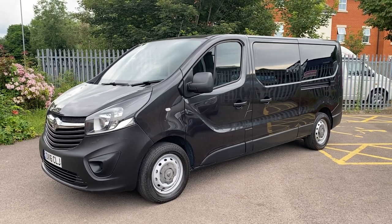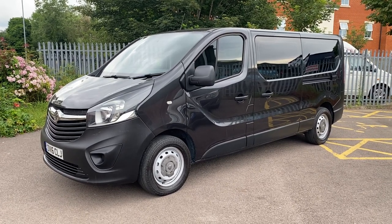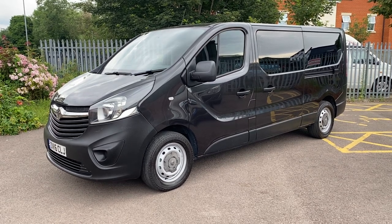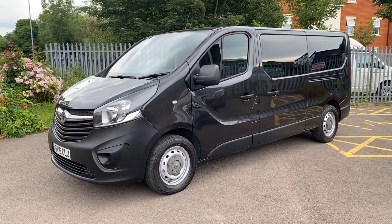It's only covered 58,000 warranted miles from new, from the lease company, and is in overall really good condition. There are a couple of minor bits we'll get sorted — I'll point those out as we go around — but overall it's a nice condition van, possibly suitable for conversion, completely up to you. As it stands it's in nine-seat minibus format.